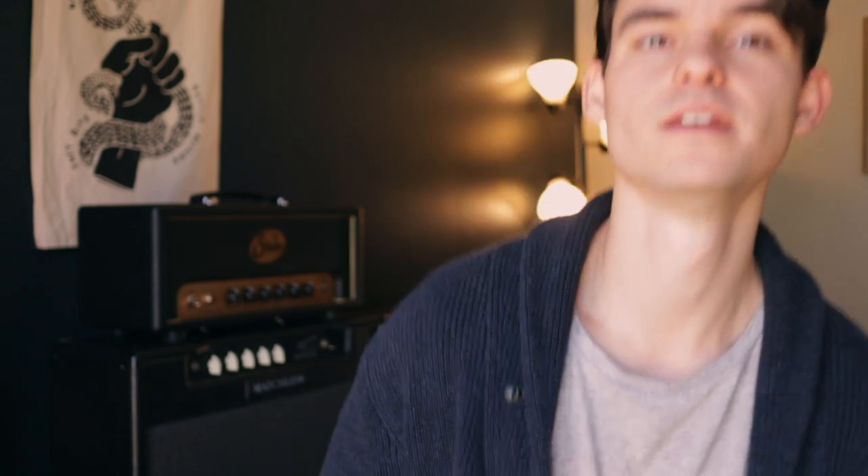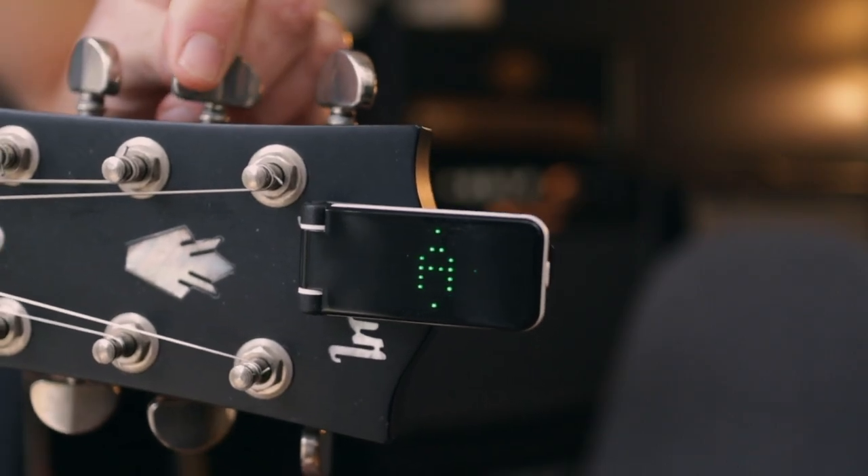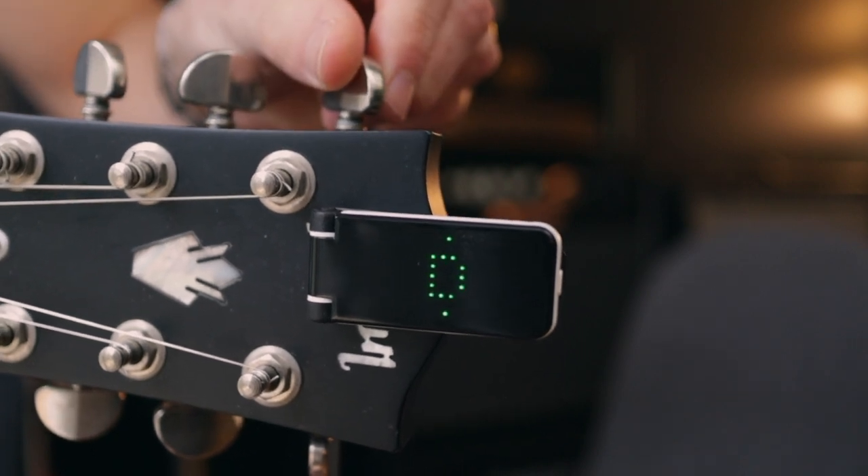A lot of times I'll switch picks depending on how bright or dark I want the tone without having to go back to my amp. Big fan of Gravity Picks — thanks to them for letting me give some away. It's an assortment of about eight picks and I think you'll really like them if you haven't tried them. The next thing is something I haven't used that much, especially in the past eight or nine years playing more professionally, and that is a headstock tuner.